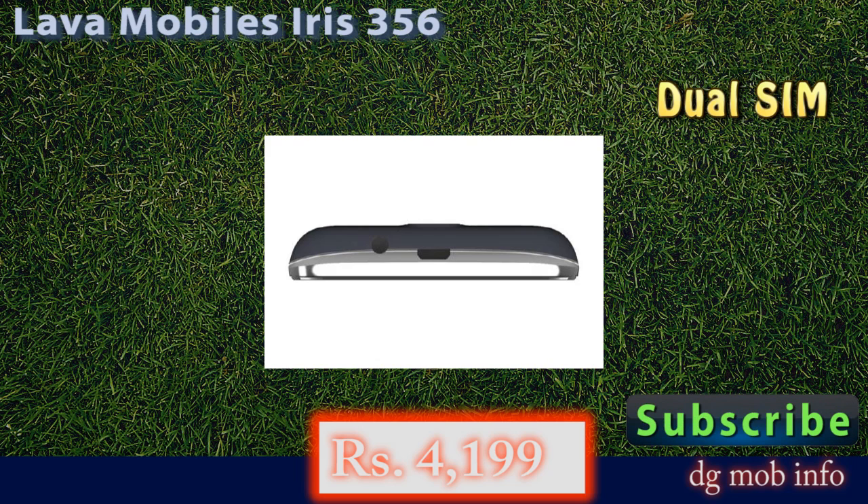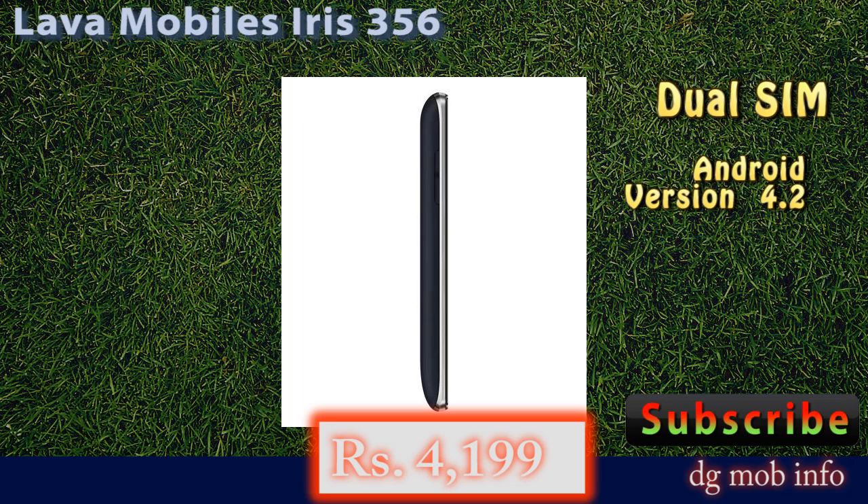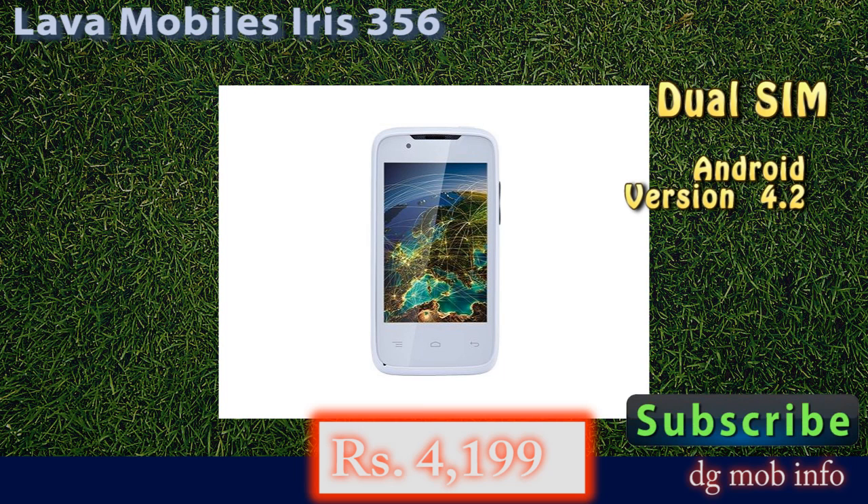In display properties, it has a 3.5 inch display with a resolution of 480 by 320 pixels. It is a capacitive touchscreen.